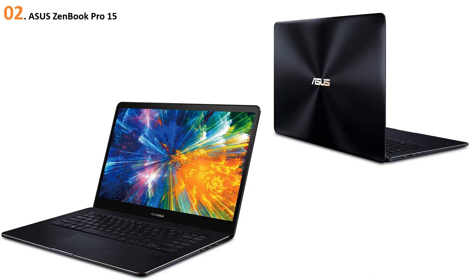At number two: ASUS ZenBook Pro 15. If you think the Dell XPS 15 is overkill for you, consider what the ASUS ZenBook Pro 15 has to offer. It delivers the same level of performance thanks to the Intel Core i7 at 2.8 GHz and 16GB of DDR4 RAM. You get half the storage space, but it's still SSD, which works great for performance and hassle-free multitasking.